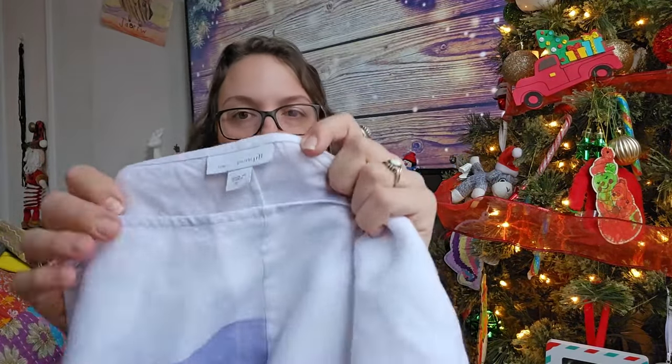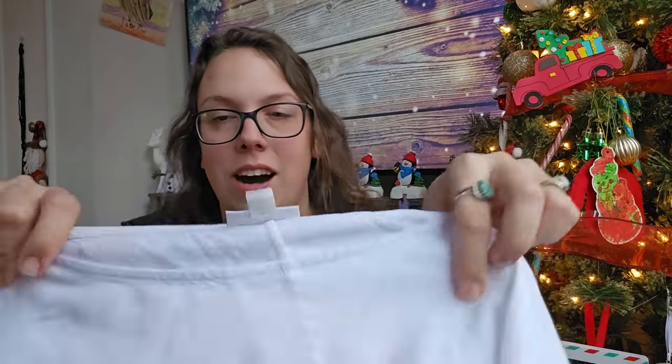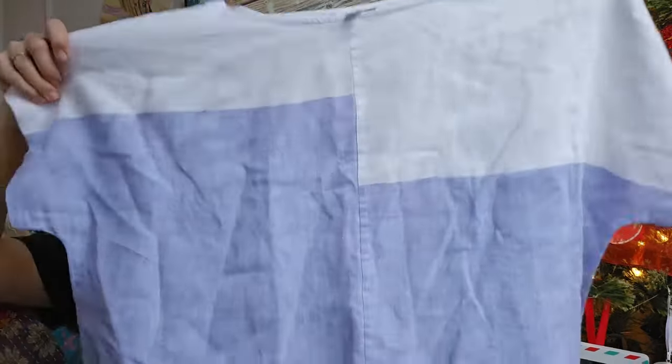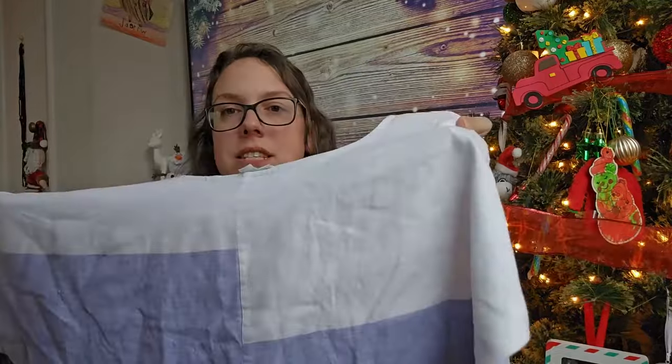This next piece my boyfriend found and I was really, really proud of him. It's a J. Jill Pure Jill linen top — 100% linen — super oversized, boxy blouse with kind of a color-blocking detail. I'll be listing that for around $28.